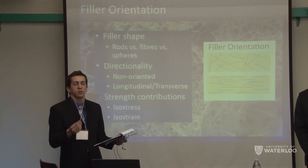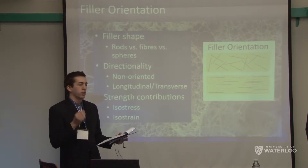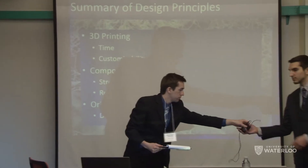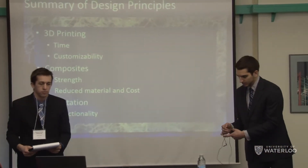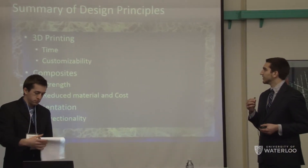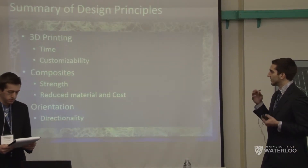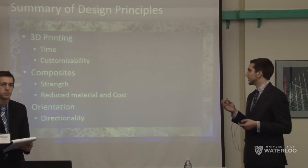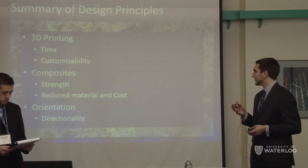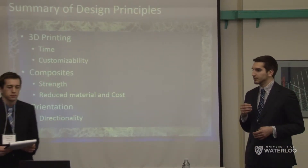We believe that by using 3D printing technology, we can orient our nanofiller with high stress application. In summary, we have proposed a method for improving current orthopedics by the use of 3D printing, which is a time-efficient and customizable process. We can increase the strength by using a composite, which is strong and reduces material cost. The orientation of this composite may also aid in the material properties.